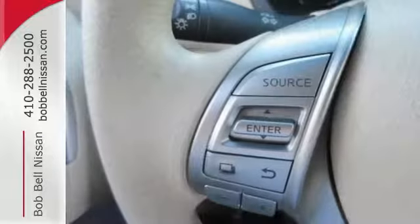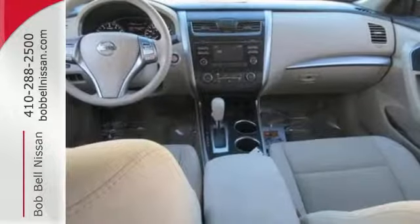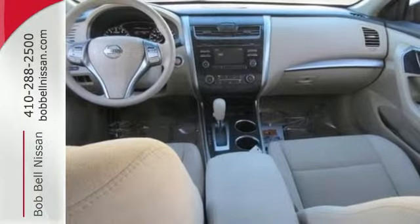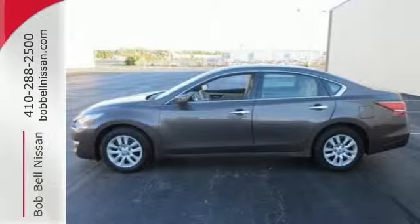Standard features include keyless entry, push-button start, an X-Tronic continuously variable transmission, and a tire pressure monitor. It's more efficient than ever before. Test drive it today.